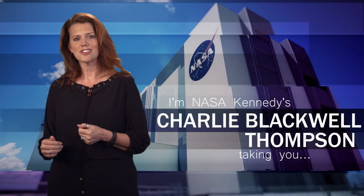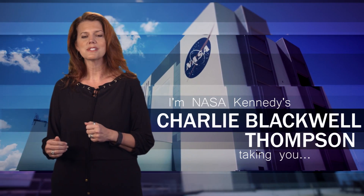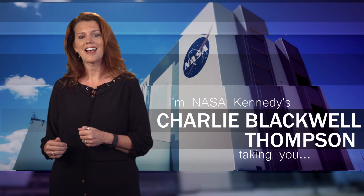Hello, I'm one of NASA Kennedy's launch directors, Charlie Blackwell-Thompson, and I'm taking you Inside KSC.